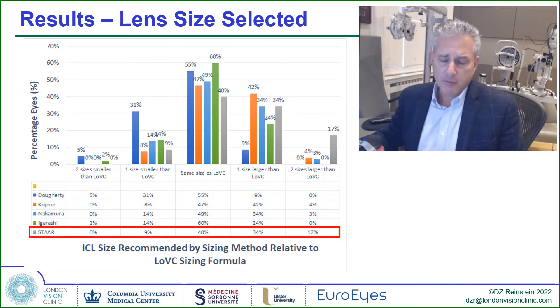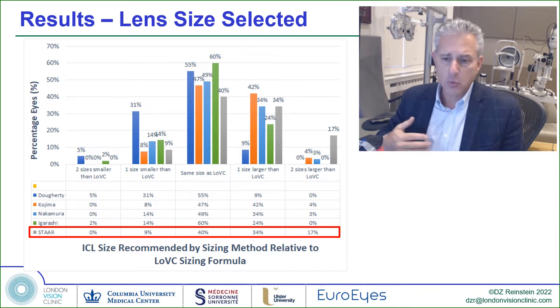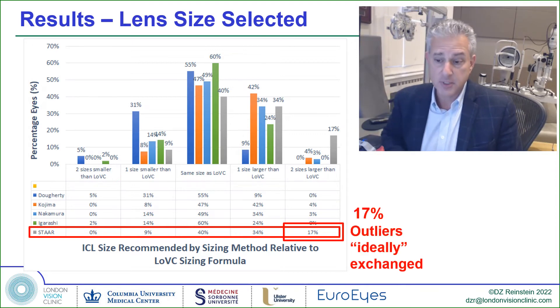When comparing the lens selected by our formula versus what would have been selected using other formulas, we see that using white-to-white, 17% of the eyes would have been two sizes larger than predicted using high-frequency ultrasound and the Reinstein formula.